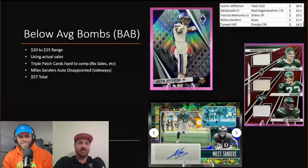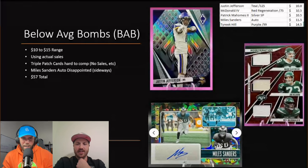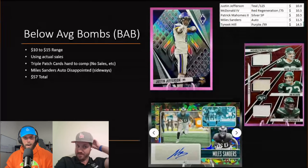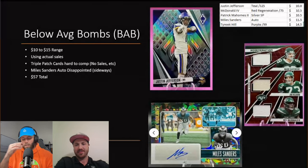Then Miles Sanders — we were excited about this card running back for the Eagles, it's a sick looking card because it's sideways. Maybe the market doesn't like sideways, but there are color blasts and kabooms that are sideways selling for thousands of dollars. So I don't know if it's necessarily the orientation. I guess Eagles fans are just out on this guy — $11.50 for an auto of the starting running back seems incredibly low.